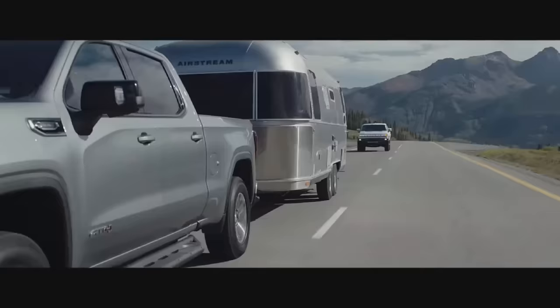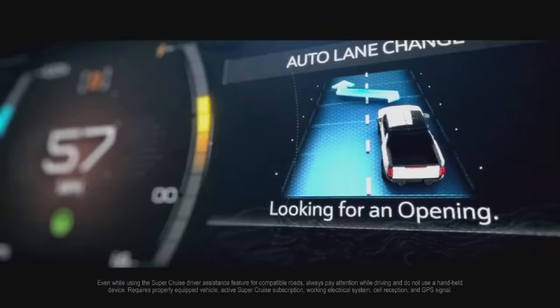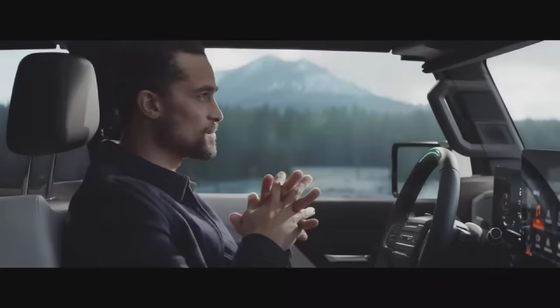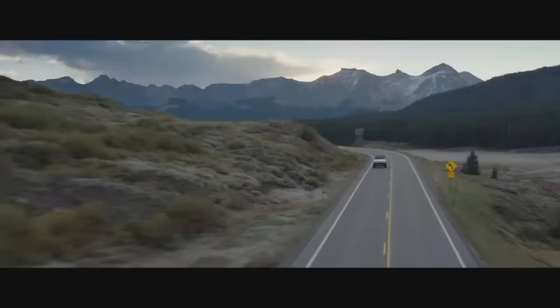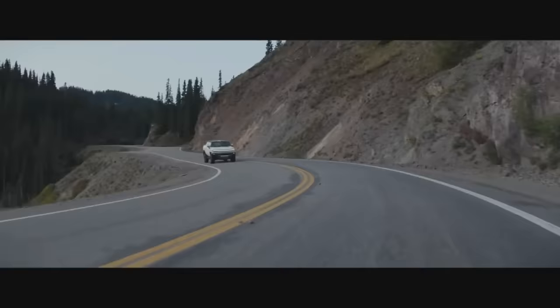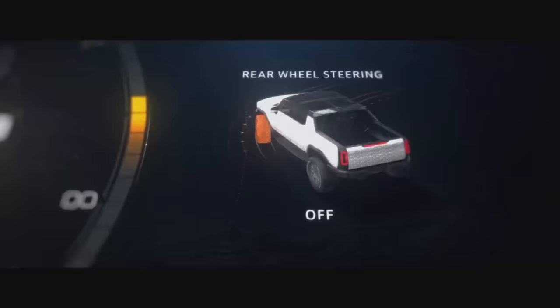The innovation continues with the next generation of Super Cruise — a driver assistance feature that offers hands-free driving with automatic lane changing on compatible roads. And for remarkable driving precision, Hummer EV is engineered with segment-exclusive four-wheel steering to reduce turning radius and enhance overall maneuverability.